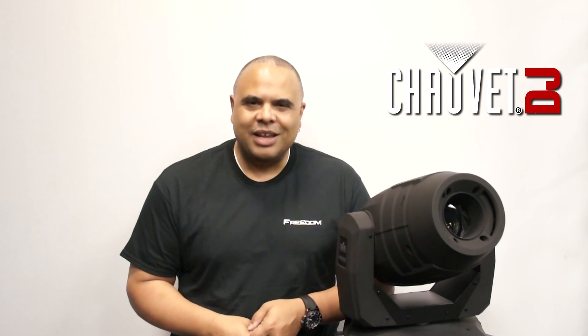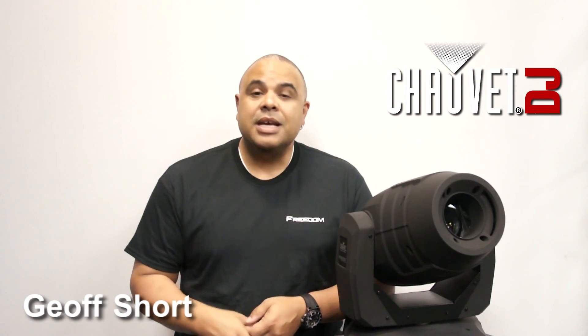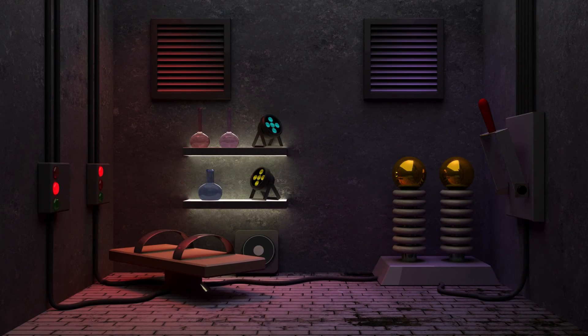Hi everybody and welcome to Chauvet Lighting. I'm Jeff Short and today you're in for a treat because we're taking you behind the scenes of a video shoot we did to help introduce my new Chauvet YouTube channel called The Gig Lab.